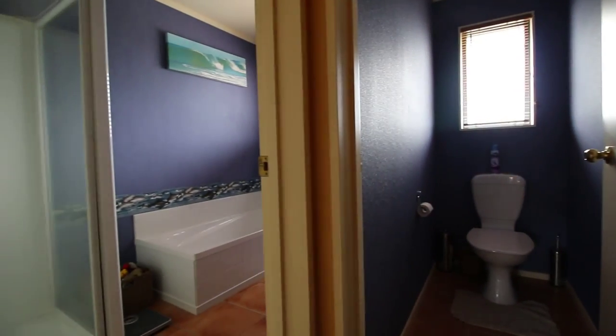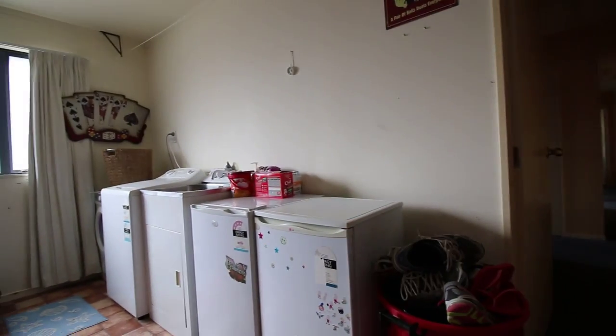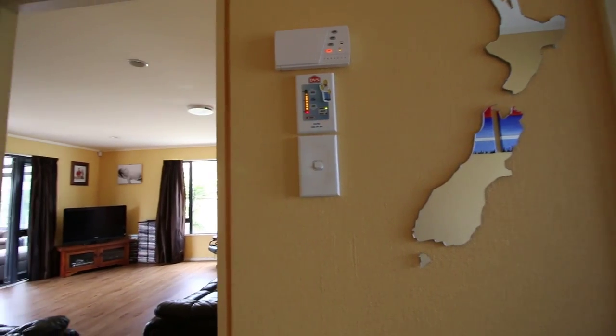The home is overly insulated. They've topped up the roof several times and have also put double glazing on a couple of the bedroom windows, so it's a really warm house in the winter. The garage is a great double size and has currently got vinyl and is used as another living area. There's a DVS system and it is alarmed.